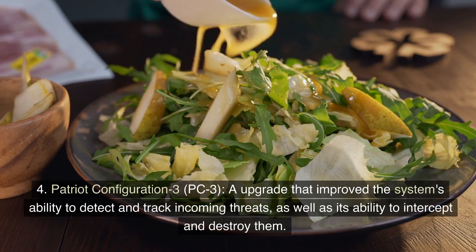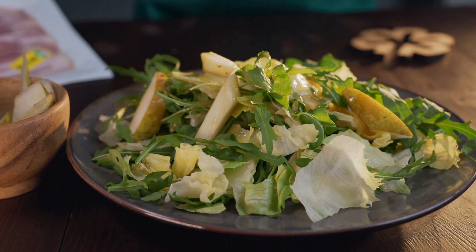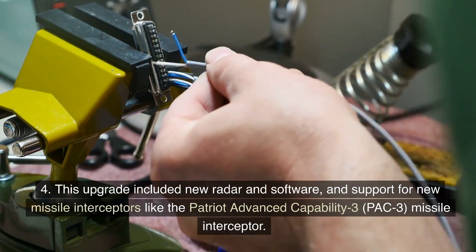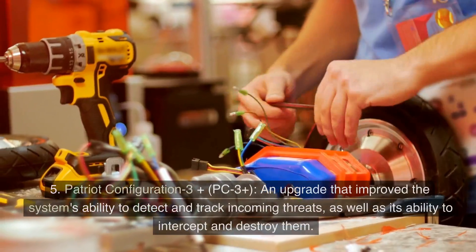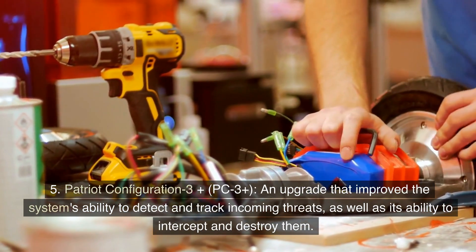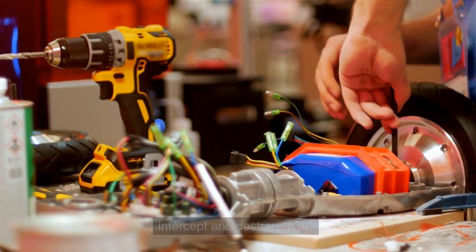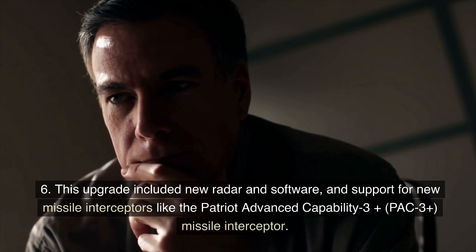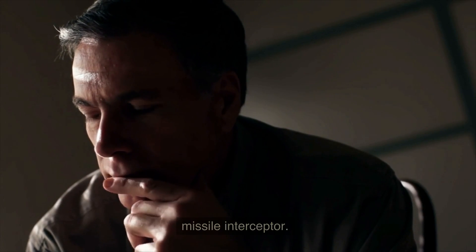Patriot Configuration-3 (PC-3), an upgrade that improved the system's ability to detect and track incoming threats, as well as its ability to intercept and destroy them. This upgrade included new radar and software, and support for new missile interceptors like the Patriot Advanced Capability-3+ (PAC-3+) missile interceptor.